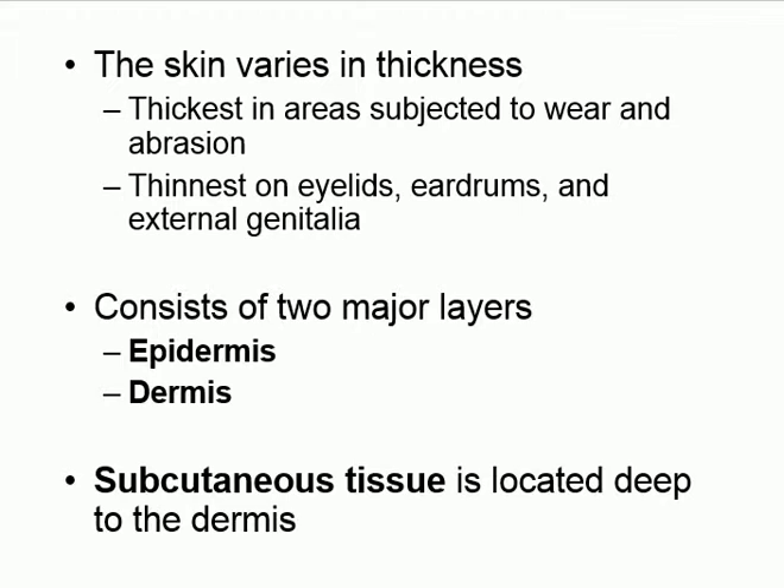The skin has two major layers. The outer one is called the epidermis, and the inner one is called the dermis. 'Epi' means above or superficial to, so the epidermis is above the dermis. If you look at your skin, you're looking at the epidermis. The dermis is underneath. So the dermis is covered by the epidermis.